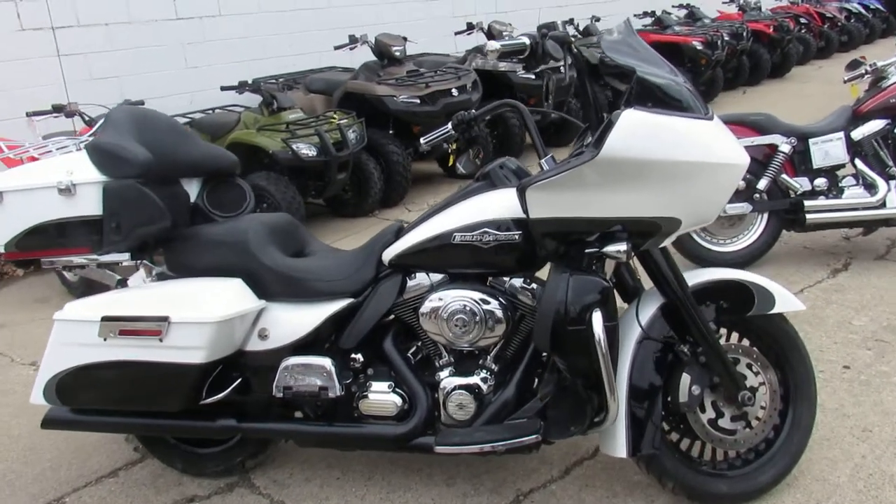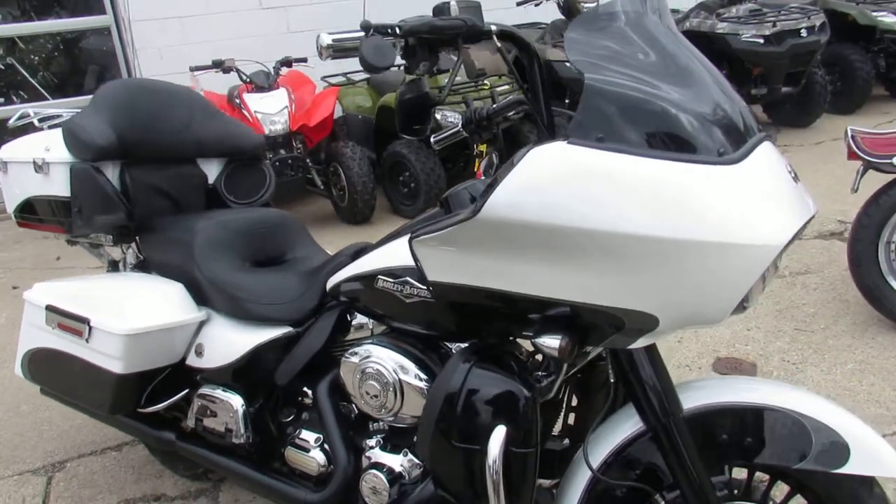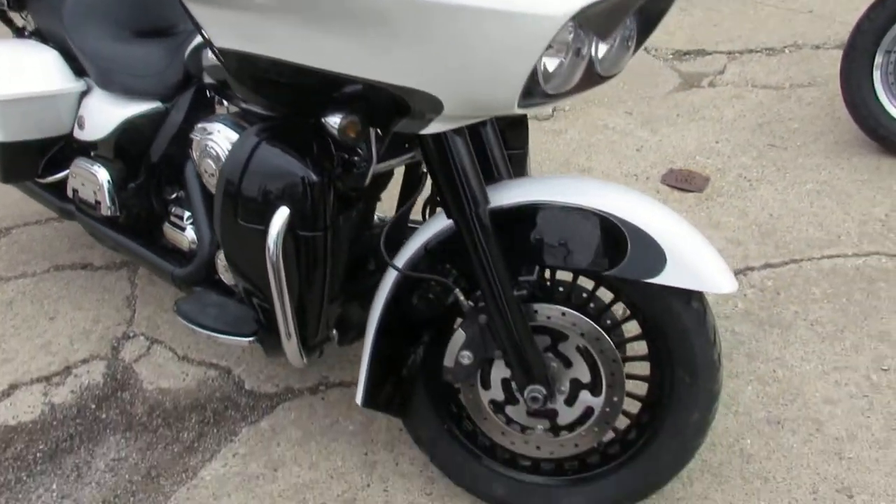Hey fellas, it's riding season. It's Approval Power Sports doing some videos on our used Harleys. We've got over 400 used Harleys, guaranteed financing, lease programs.